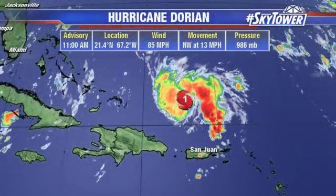So here's the 11 a.m. advisory. The winds are currently sitting at 85 miles an hour, moving to the northwest at 13 miles an hour.